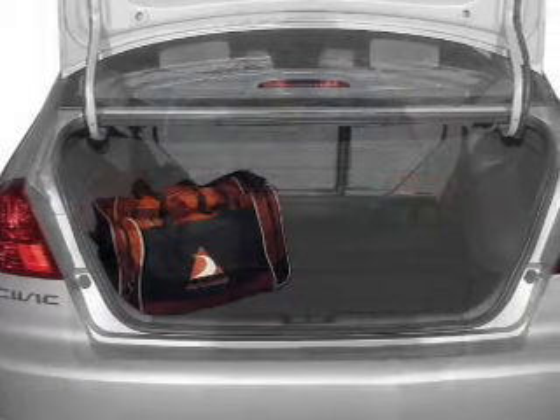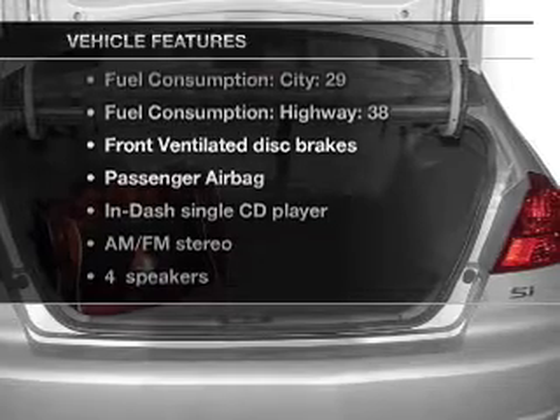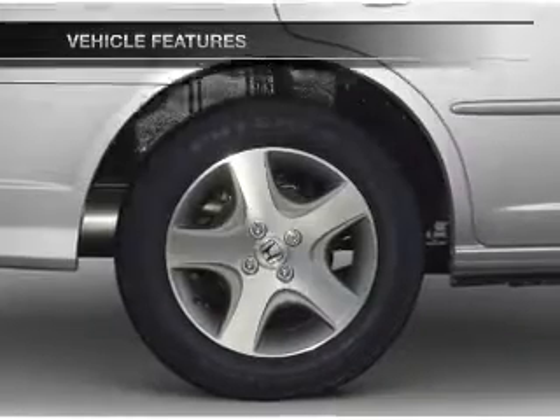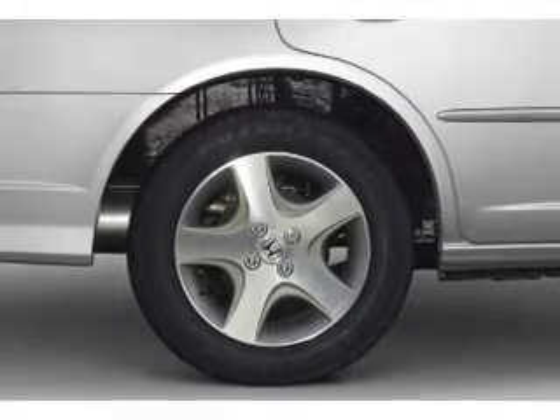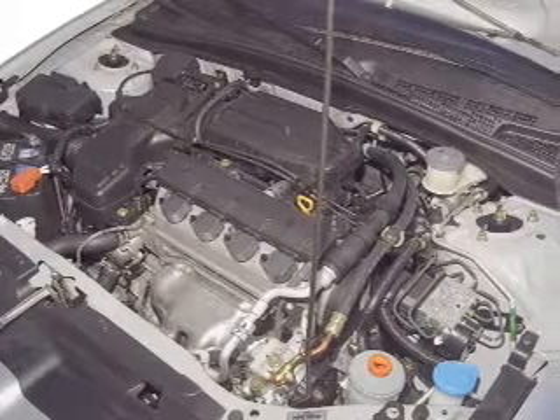Let the outside in with a power convertible roof. And with these notable features, you won't want to miss out on the opportunity to own this amazing ride: an AM-FM stereo with a CD player, power steering, an adjustable tilt steering wheel, and air conditioning.